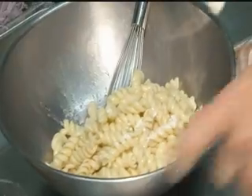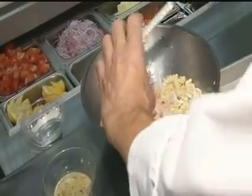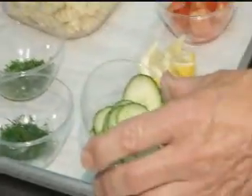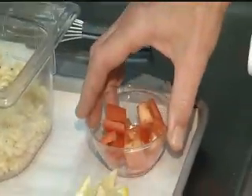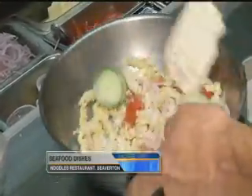It smells fresh already, I can't wait to try it. And then we have shrimp, thinly sliced red onions, cucumbers, some Roma tomatoes. Set up nicely. This is so easy, and it's a great salad for summer.